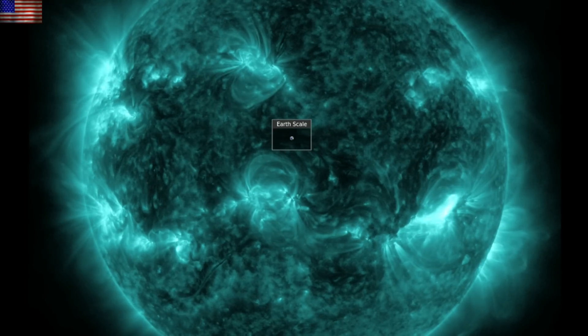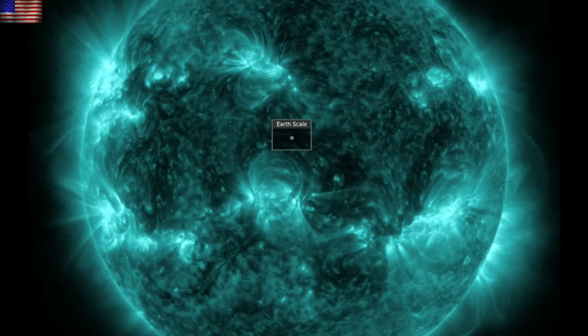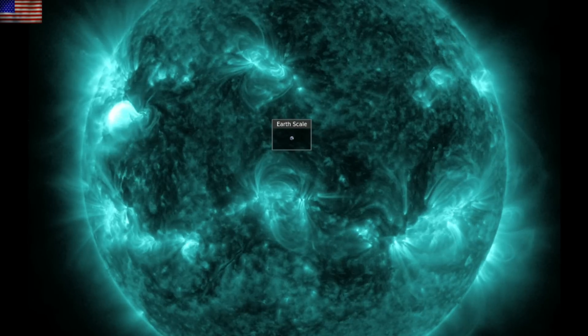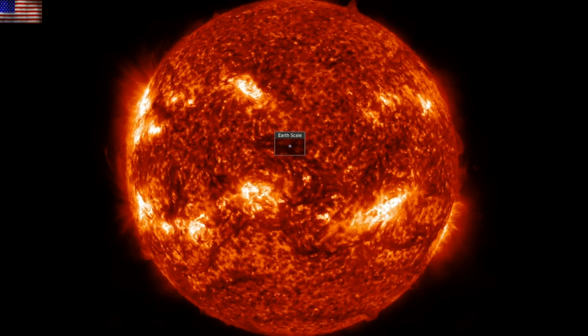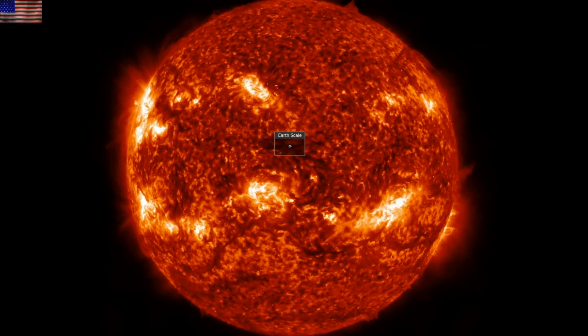Not a quick flash, but sustained brightness at the bottom right and then top left sunspots. You can see the plasma motions and a bit of the ejections here in the ionized helium of the 304 angstrom view.